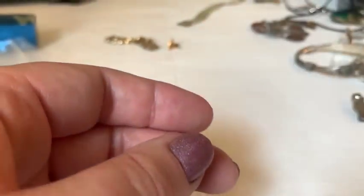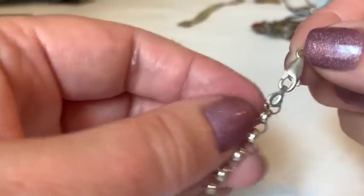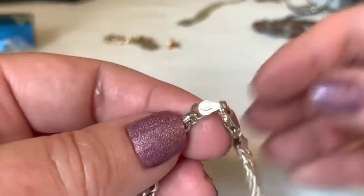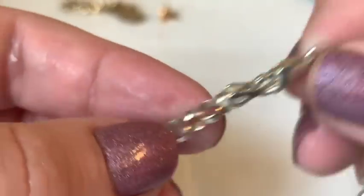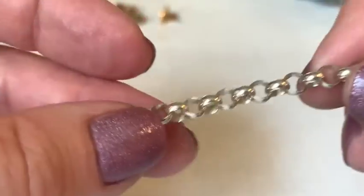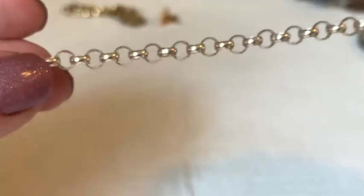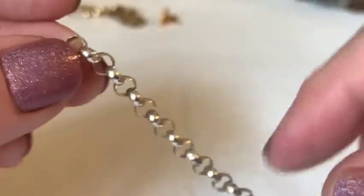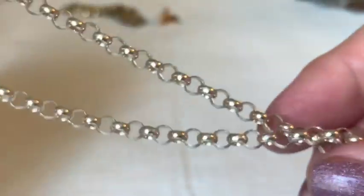Another 925 sterling piece appears — a chain with a construction-paper-garland-style link that the host really loves. She notes it says 925 right on it.